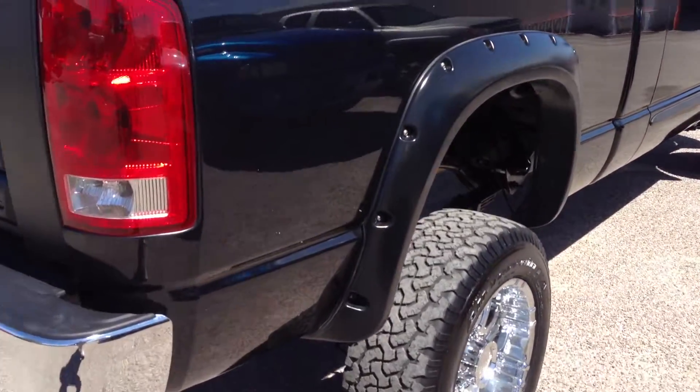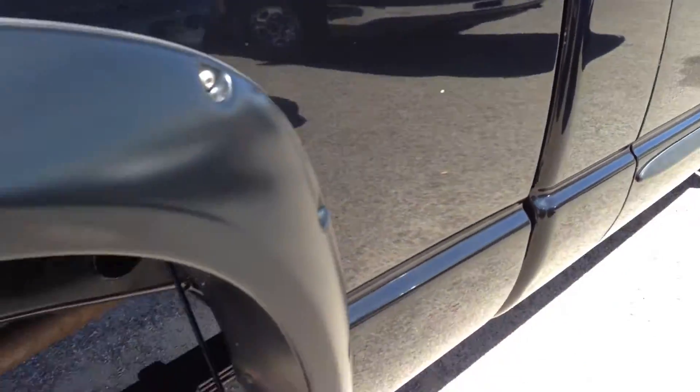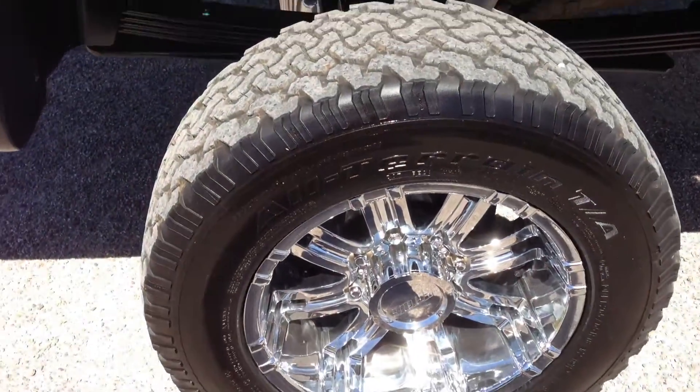I'm looking for anything else in the body — couple little dings with chips in them here, here, and there. Otherwise it looks pretty good; passenger side looks pretty good.